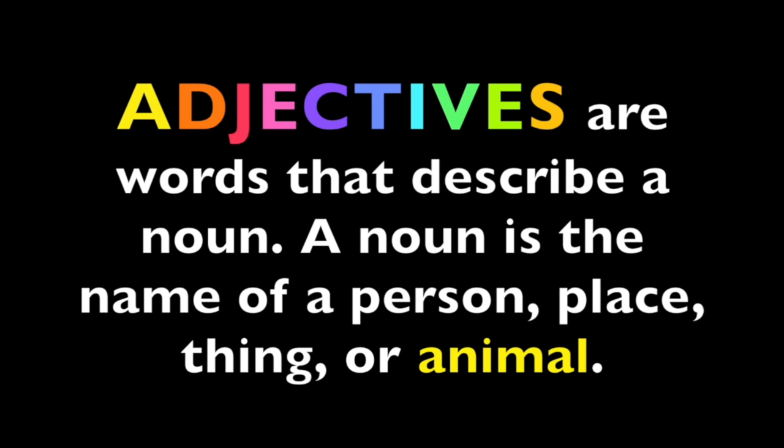Adjectives are words that describe a noun. A noun is a name of a person, place, thing, or animal. Now boys and girls, I want you to read this with me. Here we go. Adjectives are words that describe a noun. A noun is the name of a person, place, thing, or animal.